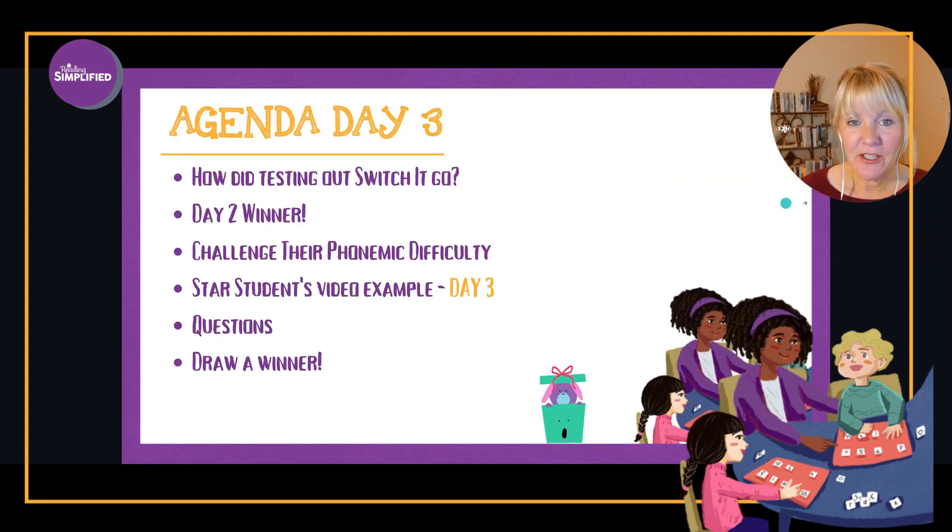Here is our agenda for today: how did Switch It go, and we'll pick our winner from yesterday. Then we'll talk about the main teaching point — how to challenge phonemic difficulty. Then we'll see our star student. We'll take questions and draw a winner from your comments. Anyone who shares an aha, a question, or an encouragement in the chat will be entered into a drawing.